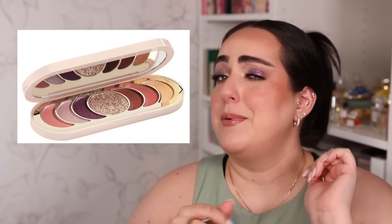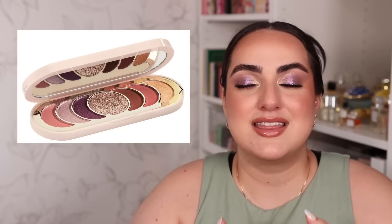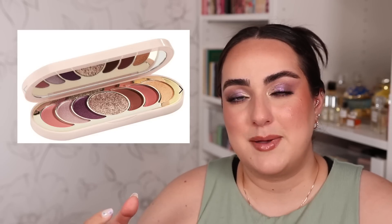The biggest issue is the center of attention of this palette: a super chunky, glittery shade in the middle. It's not like a Pat McGrath Blitz Astral shade or an Adept Cosmetics glittery shade — it's the old-style chunky eye glitter like you'd find in the Tati palette. I used to love that palette, but I feel like we have better formulas now. There are so many other glitters on the market that I like better, that are easier to apply and don't fall all over your face.